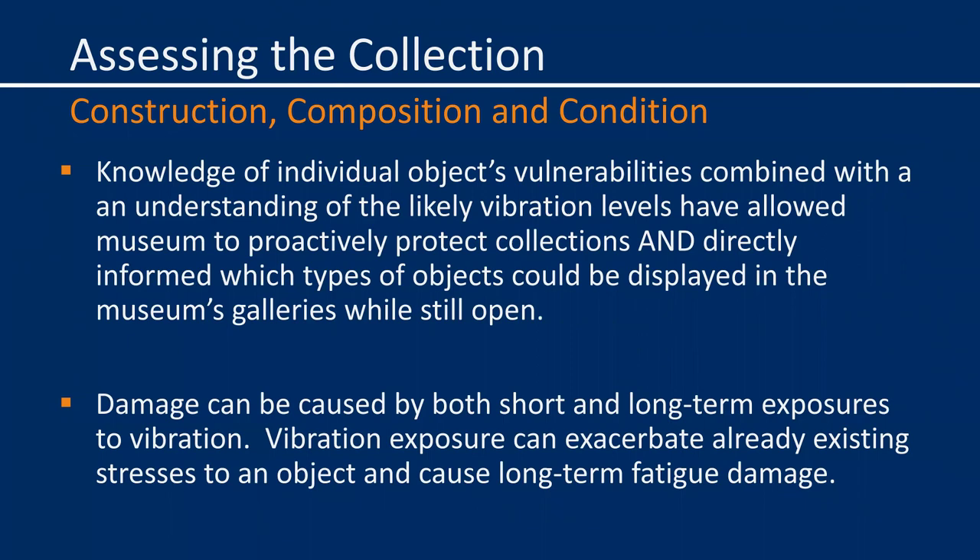While open during the first year of the project from May 2017 to May 2018, when construction surrounded the institution, we used the safe plan to determine what and where we could safely install art in the galleries while still open to the public. We did not install any three-dimensional objects or collections objects with known condition issues, and focused on very stable works on paper. It's also important to think about construction composition and condition issues relative to both short- and long-term exposure to vibration, as Arne mentioned the ongoing fatigue research.